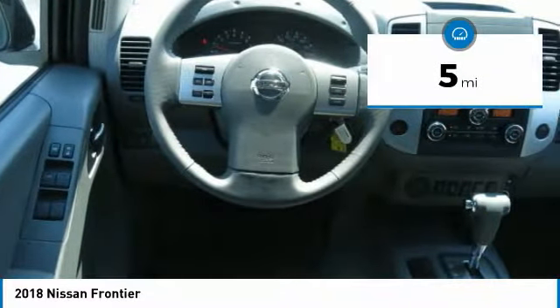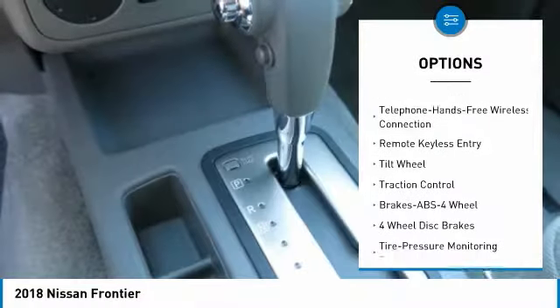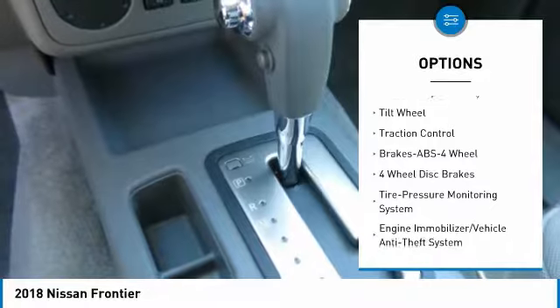Here are some of this vehicle's great options: traction control, anti-lock braking system, air conditioning, and Bluetooth wireless data link for hands-free phone.